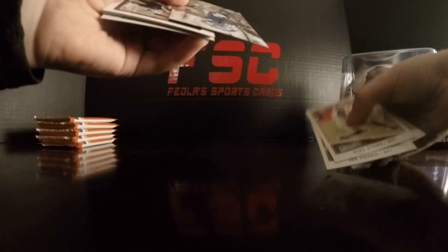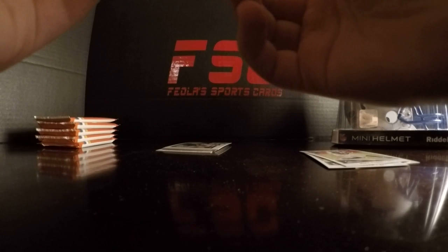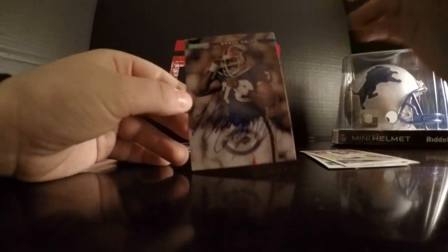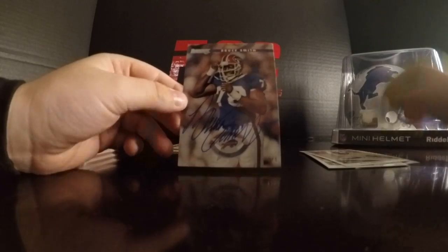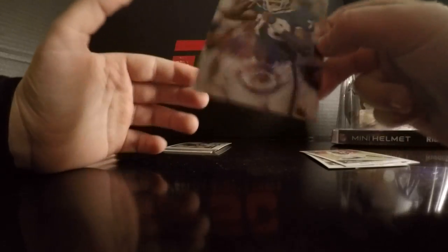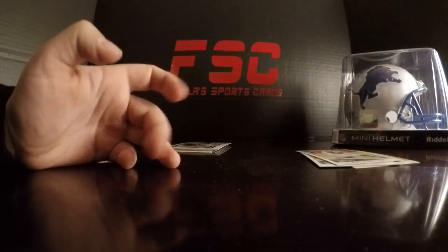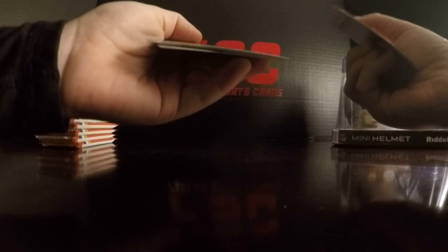Oh — Bruce Smith! No way, is that our auto? That's our auto! No way! Sweet! Do you see the number on that? It's on the front — nine of nine. Bro, that could be the case hit! A flashback case hit — Bruce Smith, my bad, we're tired. On-card, pretty full auto. That's a sweet auto. We're getting this thing cased up right away after uncle Ryan can get that cased up, we'll show it to you again.